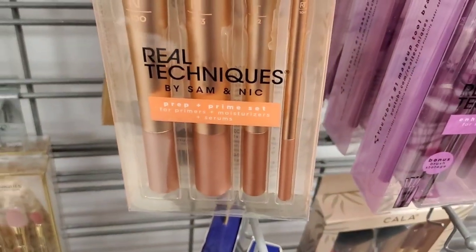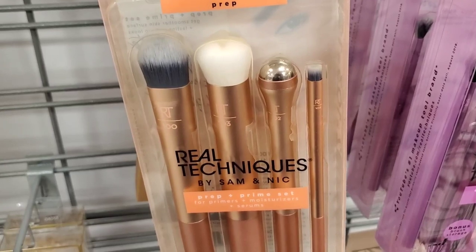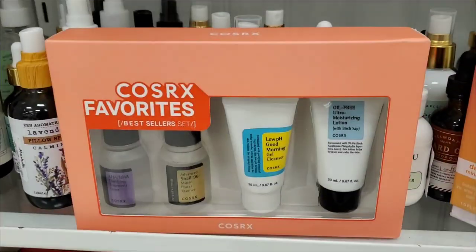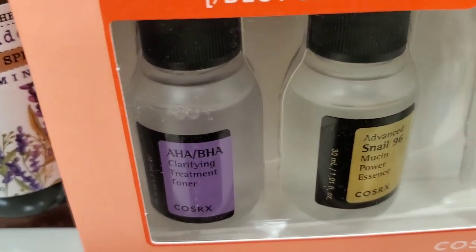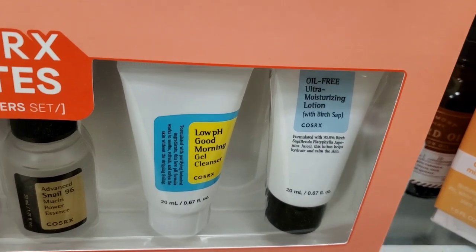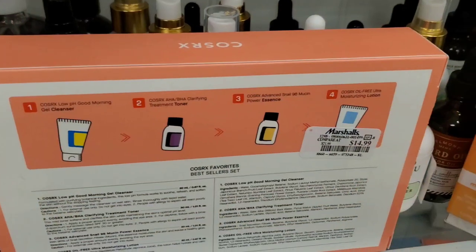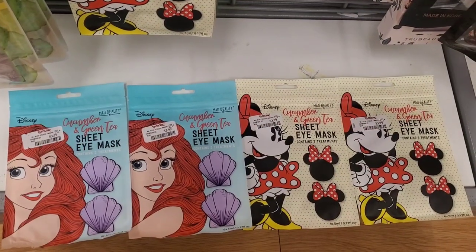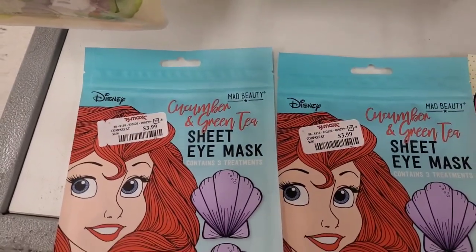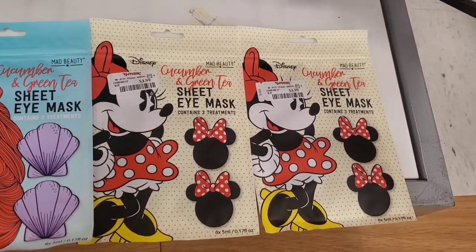They also had this new Real Techniques Prep Plus Prime Set with four different skin care brushes included for only $5.99. For new skin care, I found this COSRX Favorites set — it has a toner, an essence, a mini gel moisturizer, and a gel cleanser — for $14.99. Also they had these really cute Disney sheet eye masks in Cucumber and Green Tea, 3 pairs each, for $3.99 each. I love the packaging — super pretty.